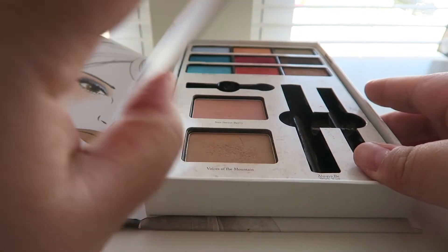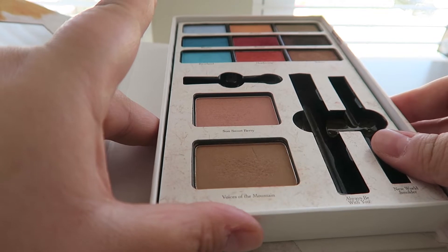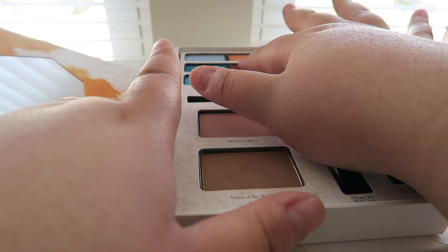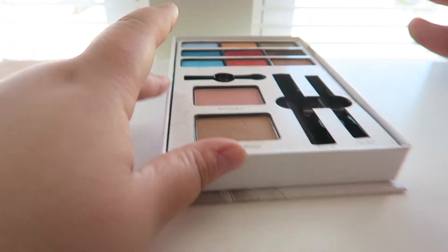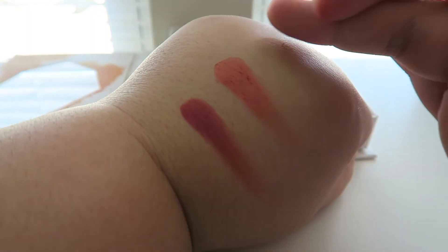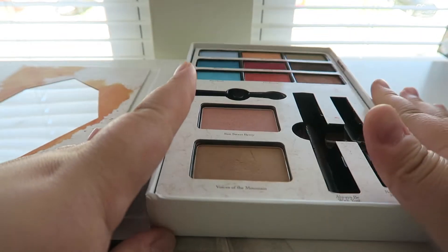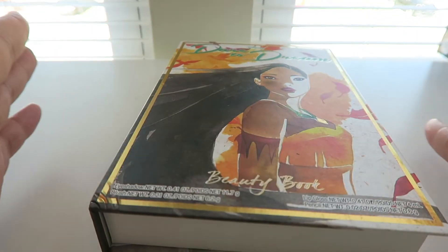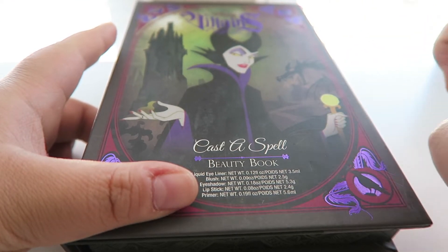Next palette is the Pocahontas Dare to Dream palette, picked up at Walgreens. This is honestly one of my favorites from that purchase — I picked up three of them. The red tones are awesome, it comes with a blush and bronzer. The eyeshadows are so pigmented, and the bronzer is super light and just the perfect tone. I absolutely love this palette, even though I don't even like the Pocahontas movie.